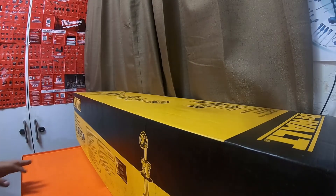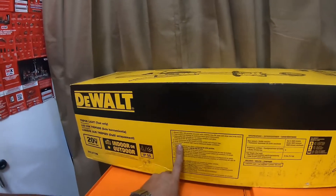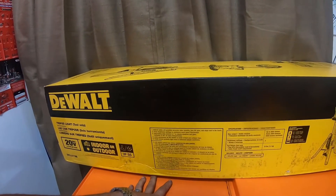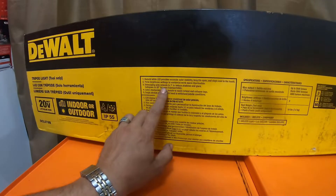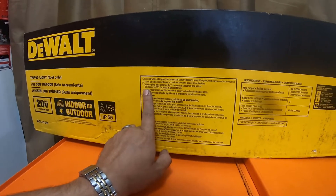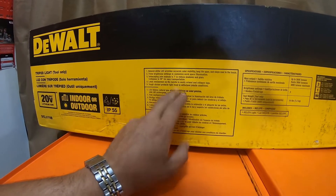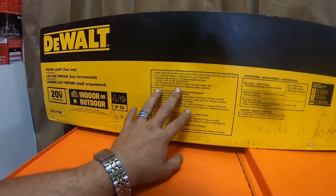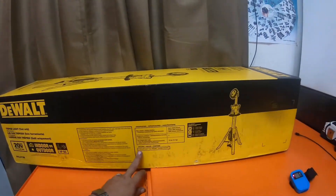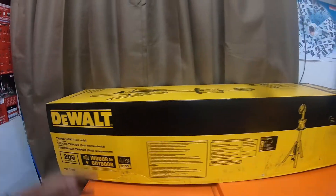There isn't really much on the specs. Max output is 3,000 lumens, three brightness settings, 16 pounds, natural white LED. Provides accurate color visibility, long lifespan, and stays cool to the touch. Three brightness settings to customize workspace illumination. Telescoping pole extends to seven feet to reduce shadows and glare. Collapses to 39 inches for easy transportation. Latch mechanism on handle for easy extend and collapse of legs. Tough shroud protection on the light head to withstand job site conditions. The item number is DCL079 — DCL079B for bare tool.